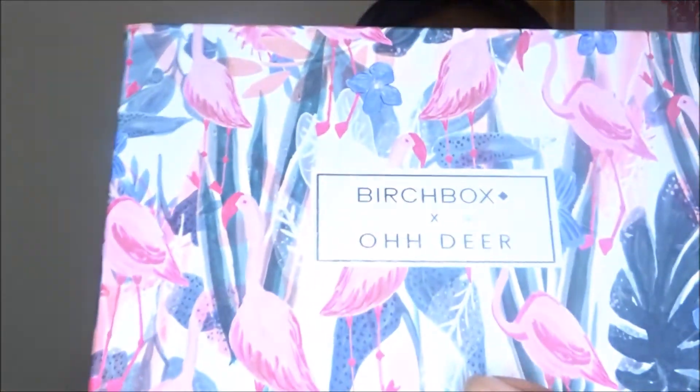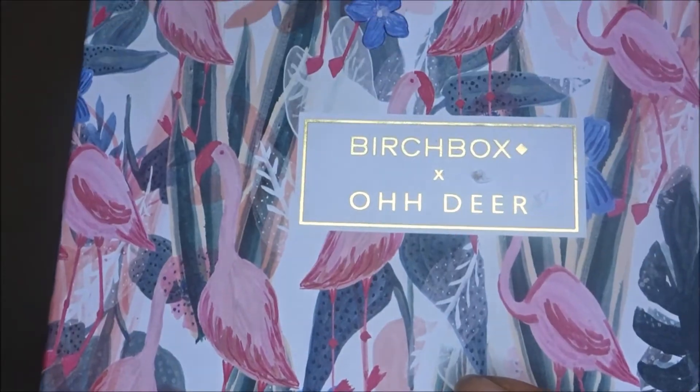So on the front of the box it's got... oh dear. So does that mean it's a mistake or what? What does that mean? I'm very intrigued by what's inside this box. Let's have a quick look and see what we've got.